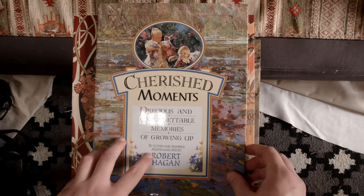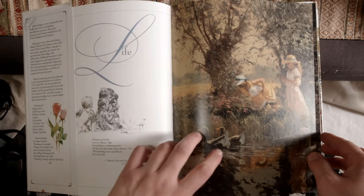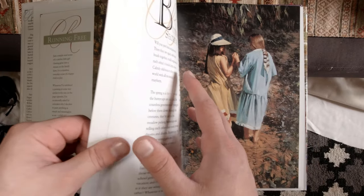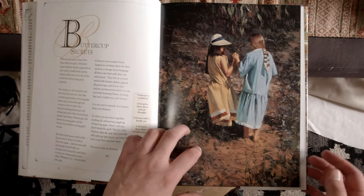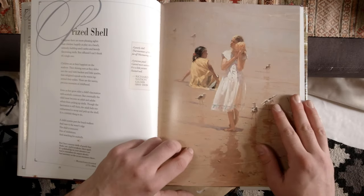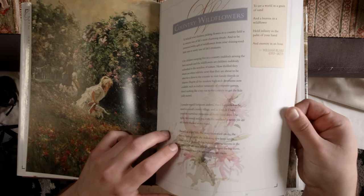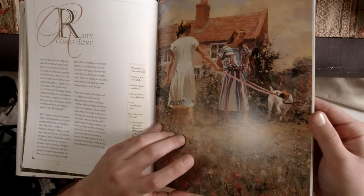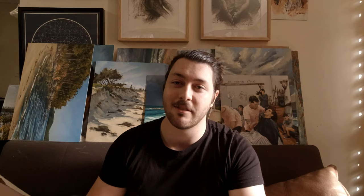Next is probably one of the earliest art books I ever got: Robert Hagen's 'Cherished Moments.' He's kind of a realist impressionist painter — I've loved his work since I was a kid. What I love is the stories and poems he gives with each and every single work here. It just makes this whole book such a beautiful read — a really great experience to flick through, see such beautiful paintings and read such incredible stories. Some of these stories and the paintings that go along with them really move me to tears.